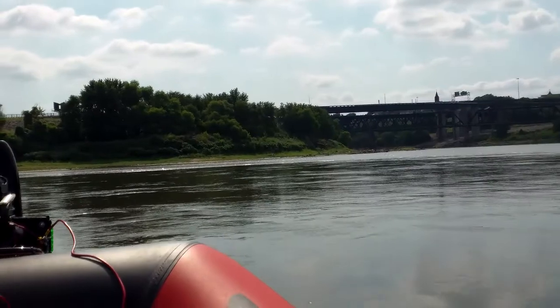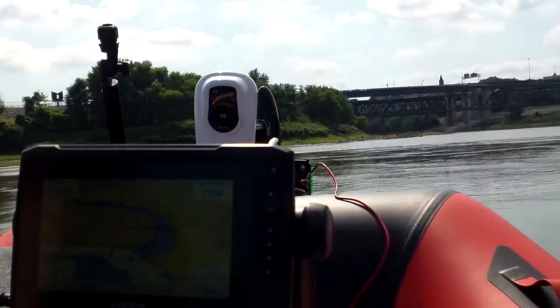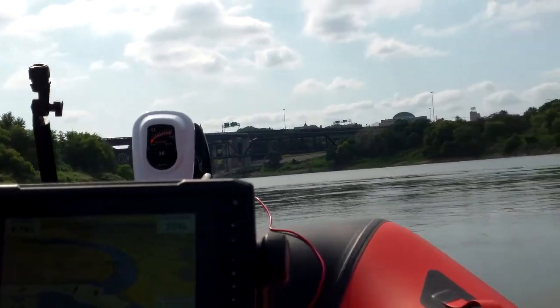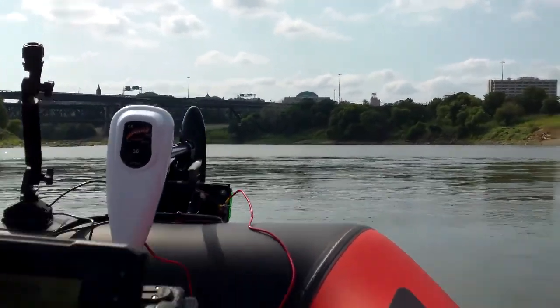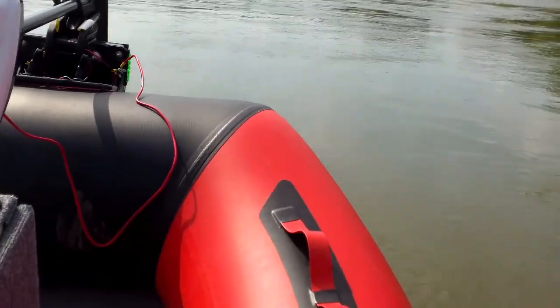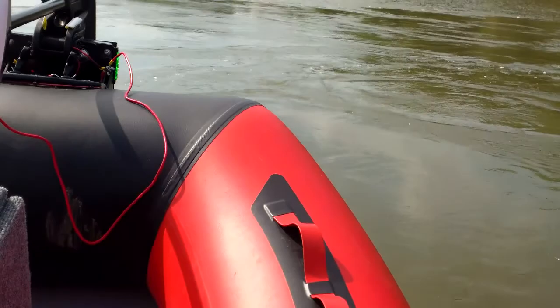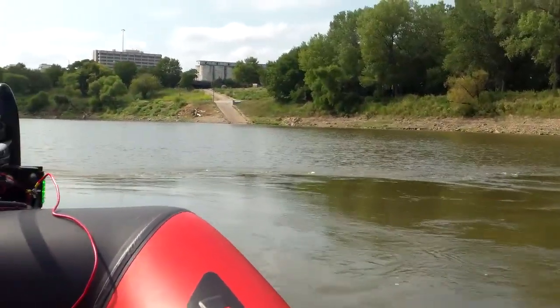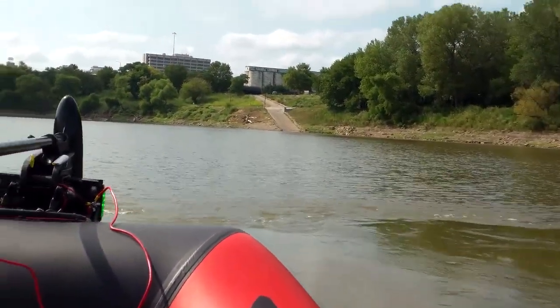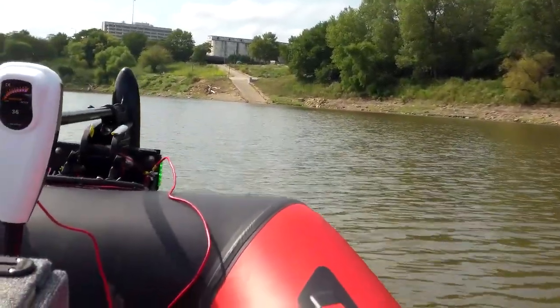Right there you can really see the differences in the two currents. If you look at the top right of the screen you'll see how the two currents of the Missouri River and the Kansas River meet. As I went through this area I was amazed at how tricky it was — my top speed went from 22 miles an hour all the way down to where my boat was actually struggling to make 9 miles an hour, just because the two currents were fighting each other as they met.